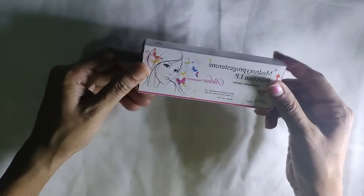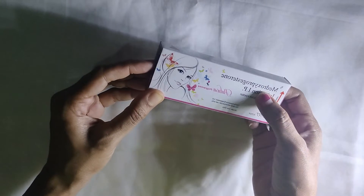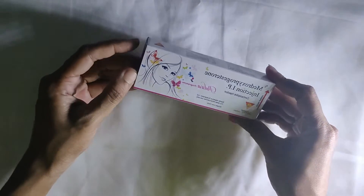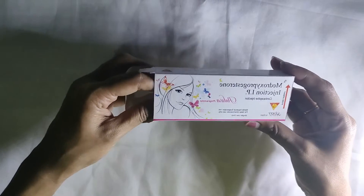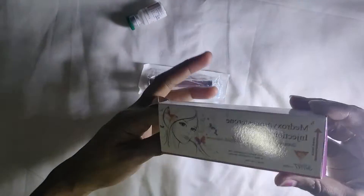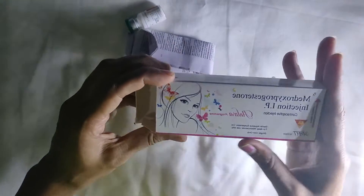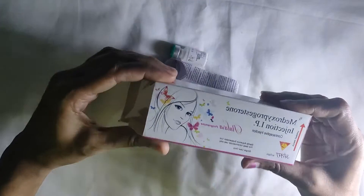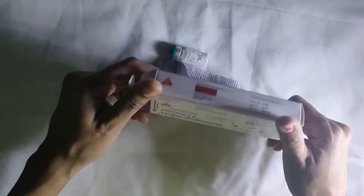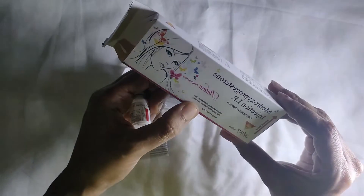This is the Antara, which is a parenteral contraceptive method. Antara is called Depot Medroxyprogesterone Acetate. It contains the progesterone hormone used for contraception. This is an intramuscular injection given into the muscle layer. It provides 3 months of protection from conception and pregnancy, and after 3 months it can be continued for ongoing pregnancy prevention.